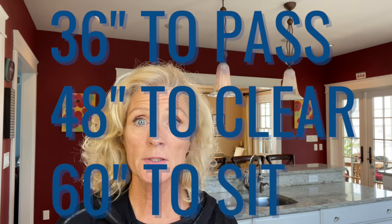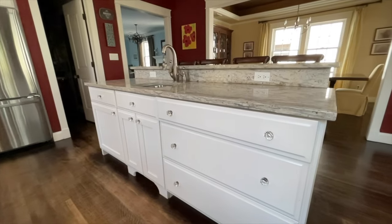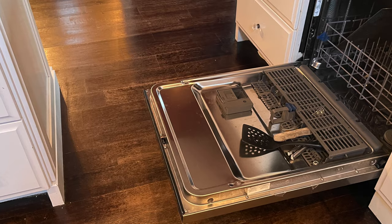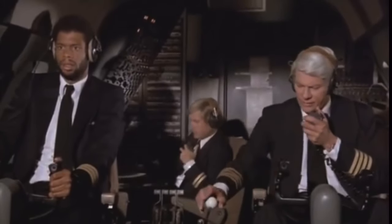You need 3 feet to pass, you need 4 feet to be able to clear opening and closing drawers, doors, and appliances, and you need 60 inches to sit and walk behind. Those are your clearances — measure your space and see if you've got the room. 42 inches is what you'll see a lot as a recommendation between an island and the perimeter cabinets. When space is tight you might have to do that, but it really is not the ideal situation — you want to give yourself a little more room for the flow of your kitchen to work.